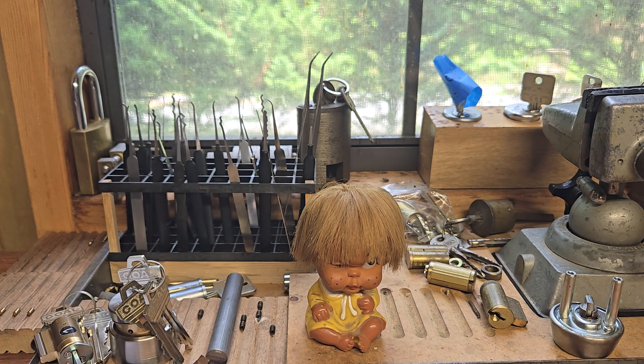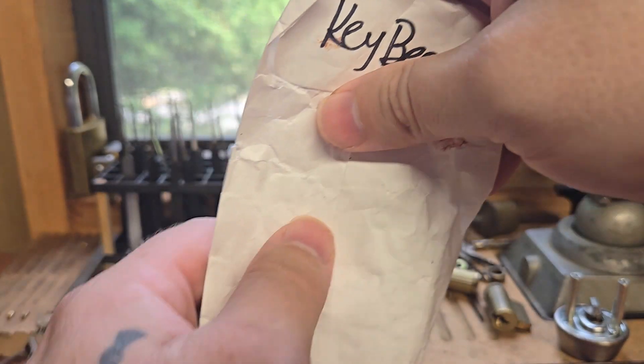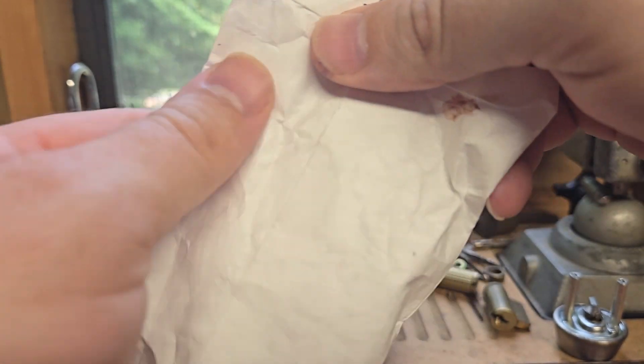I'm going to open it outside the video — I don't want to show any personal information. Whoa, there's a lot more stuff in here than I was expecting. Lady Locks, awesome!